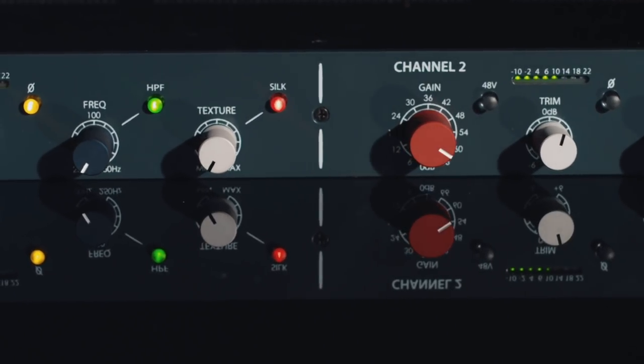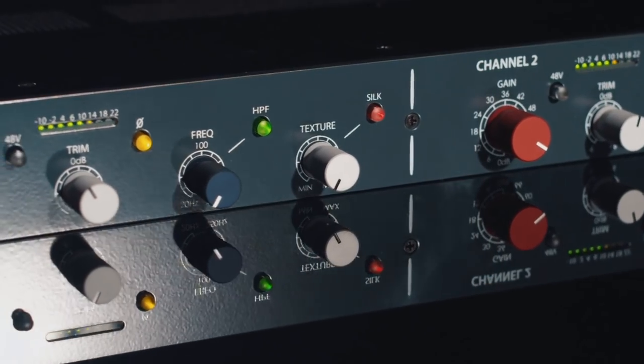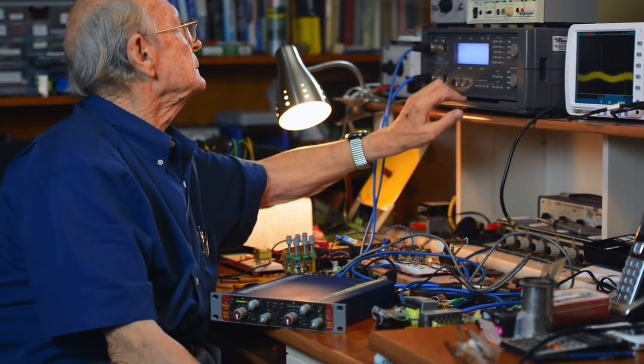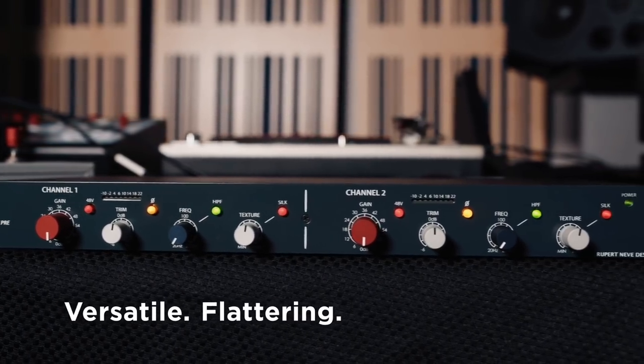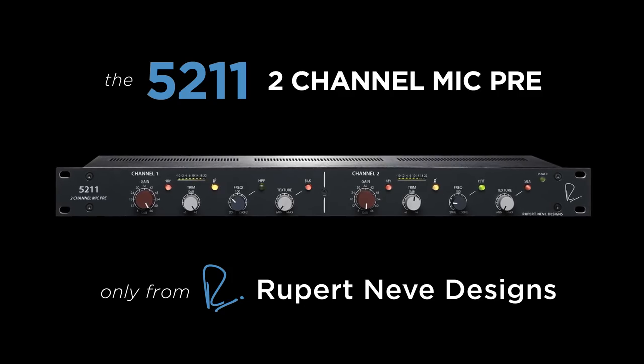Simple and elegant, the 50211 is the natural evolution of what is arguably the most famous gear in audio recording history: Rupert Neve's microphone preamps. The 50211 delivers a versatile, flattering, and uncompromising front end for any signal path. It's everything a mic preamp should be.